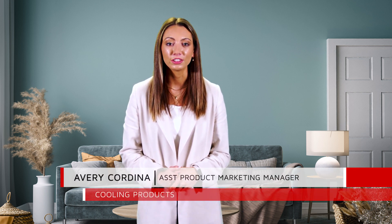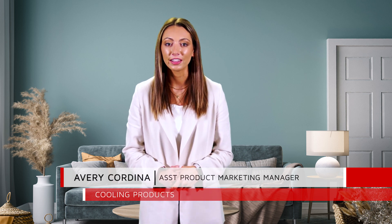Hi, my name is Avery Cordina and I am the Assistant Product Marketing Manager for Cooling Products here at Lennox.